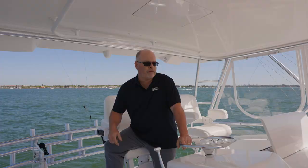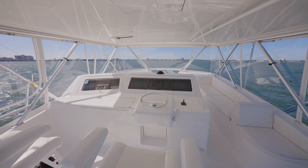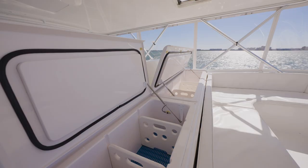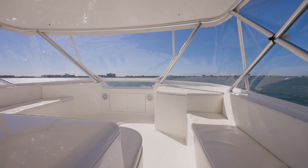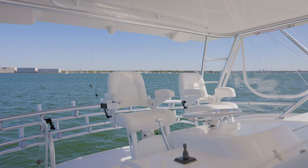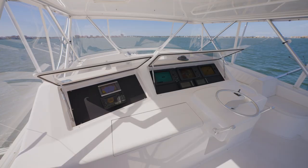Here we are on the bridge of this 65 Viking convertible. Some of the nice features and the layout: upfront enormous freezer and drink cooler, lots of access up in the brow for storage. The seating bridge layout, whether you're cruising or fishing, makes it enjoyable and comfortable for everybody through the day. Come join me down in the cockpit where the real action starts.